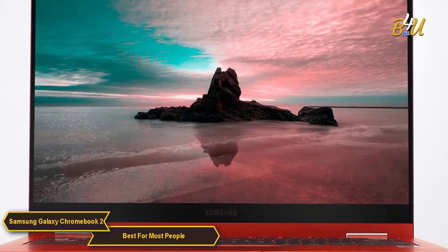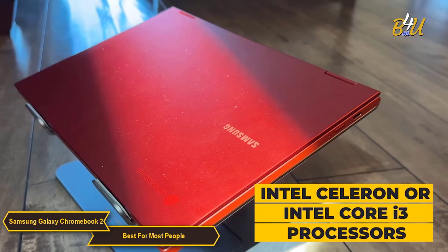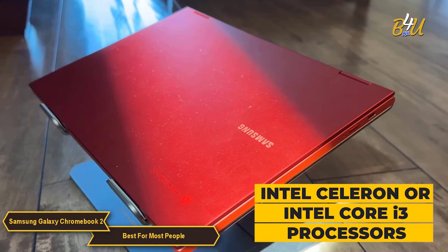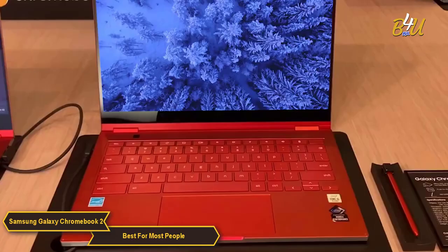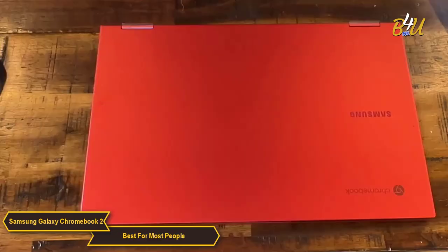The QLED technology ensures that visuals are bright and clear, enhancing the overall user experience. In terms of performance, the Galaxy Chromebook 2 is equipped with Intel Celeron or Core i3 processors, depending on the model. This provides sufficient power for everyday tasks, web browsing, and multimedia consumption. The laptop also offers 4GB to 8GB of RAM, which is more than adequate for smooth multitasking in a Chrome OS environment.